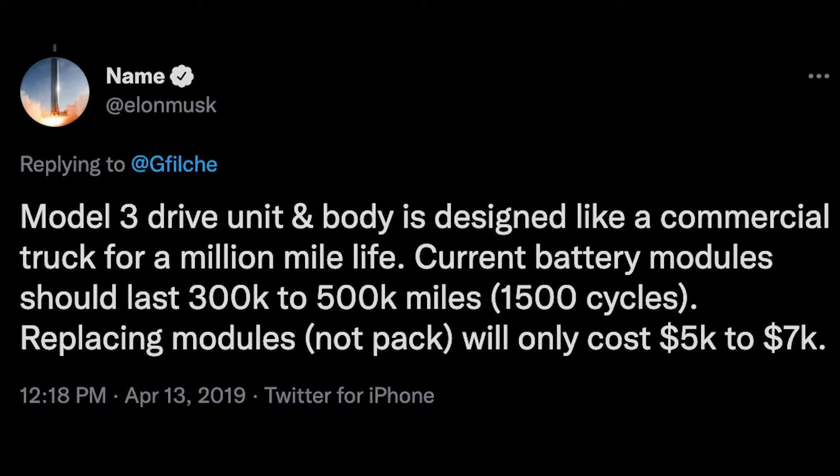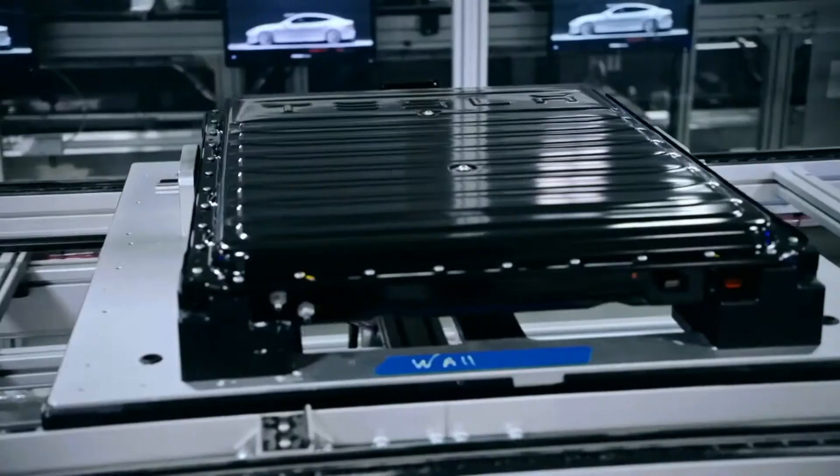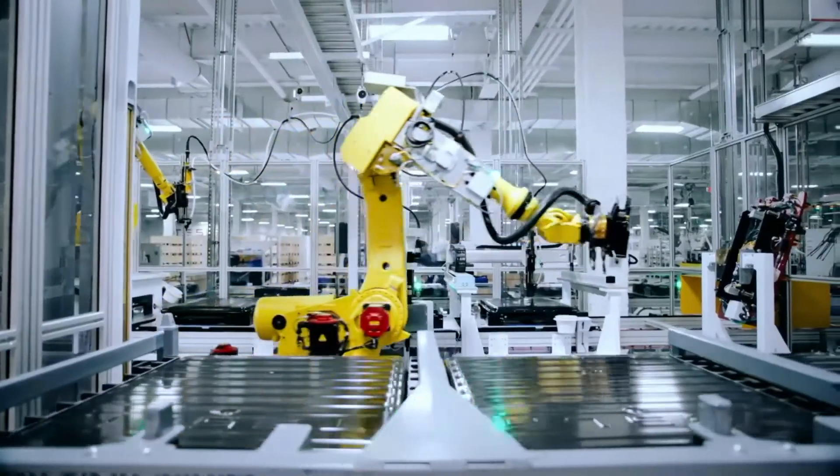According to Tesla, the current batteries are designed to last for 300,000 to 500,000 miles, or 480,000 to 800,000 kilometers. Not to mention Tesla is also working on a 1 million mile battery, or 1.6 million kilometers. It's important to note that the average Tesla battery degrades around 8 to 10% after 200,000 miles, which means it's still at 90% of its peak performance even after all of those miles. The degradation is steeper in the first 100,000 miles and then levels out in the second 100,000 miles.